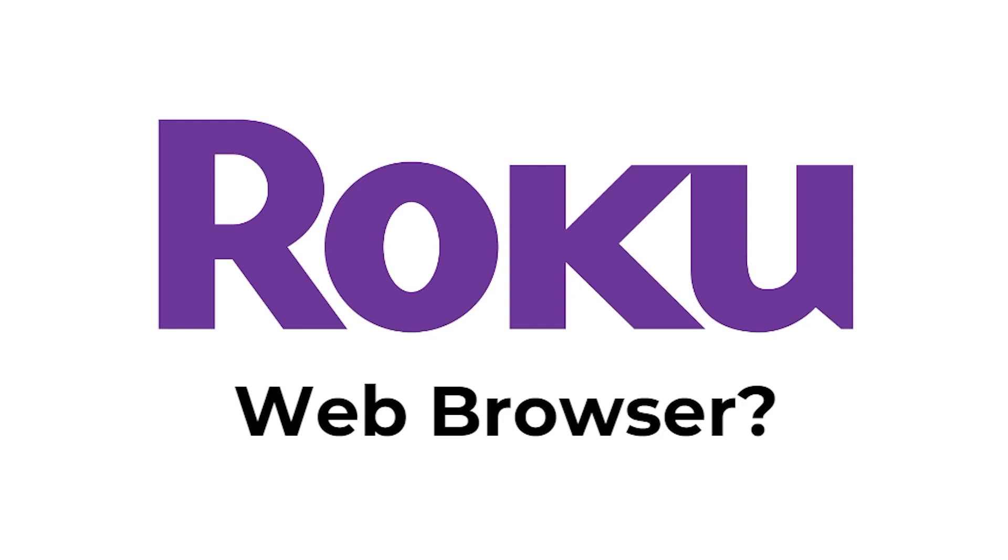Hello and welcome back to another video. Today I'm going to be answering the question: does a Roku have a web browser? This will be a very quick and simple video, so make sure you watch it all the way to the end so you don't miss any important details.